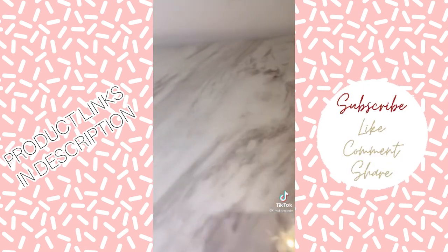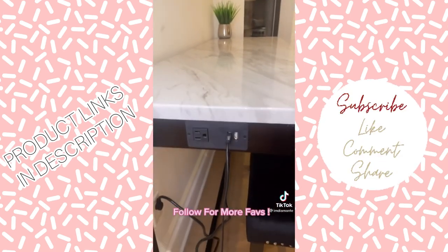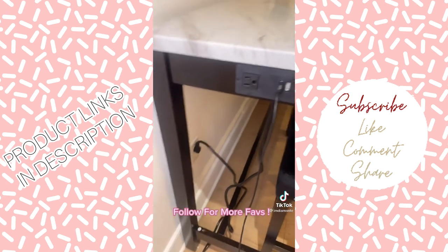I love the marble — it looks very realistic. And my favorite part is the USB plug-ins and the charger port.